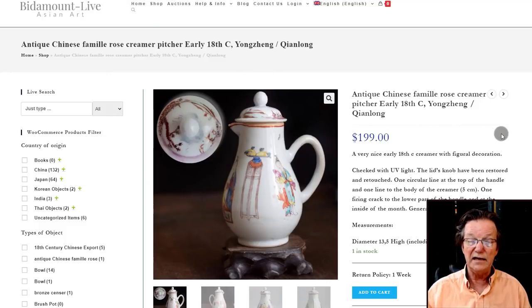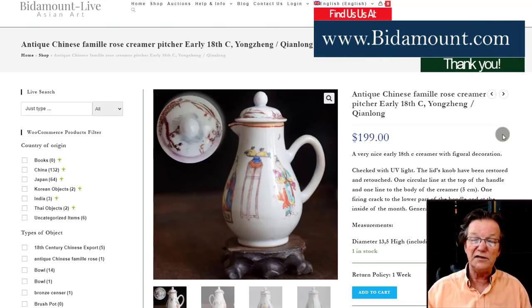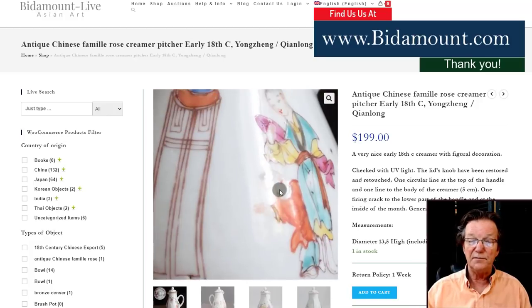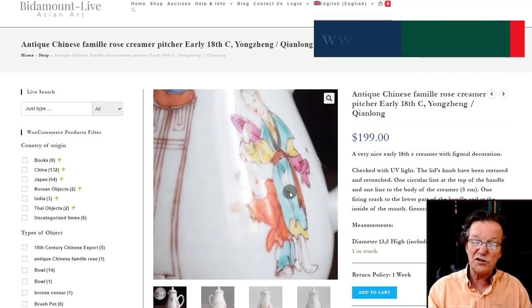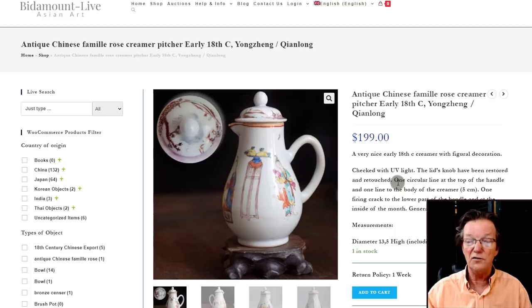Something nice that showed up on BitamountLive is an 18th century famille rose creamer. What's interesting is the pattern — you see it mostly on export wares that went to Europe, particularly France. It's a very nice one and reasonably priced at $199. You'll sometimes see the same pattern with children with firecrackers but very similarly decorated.